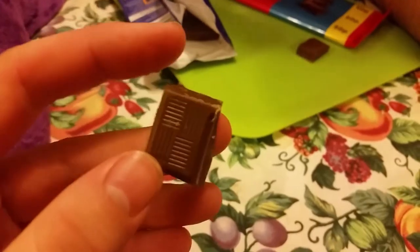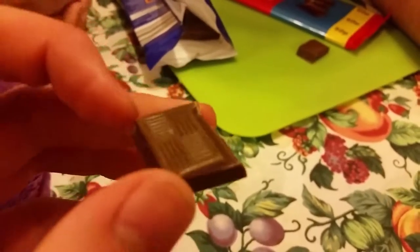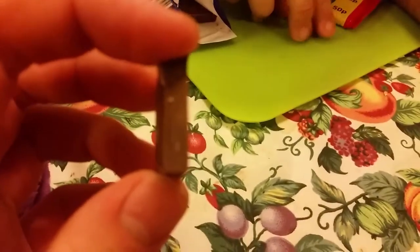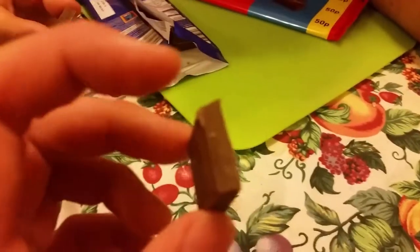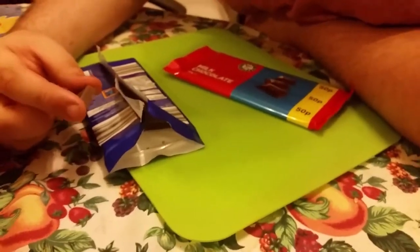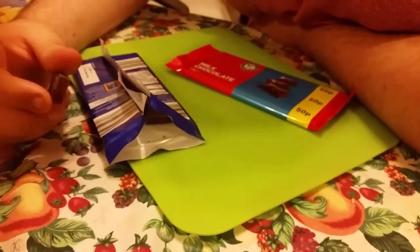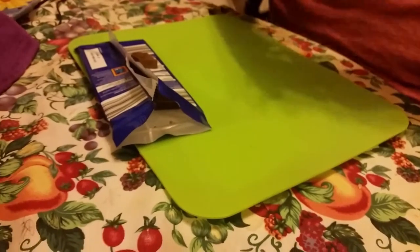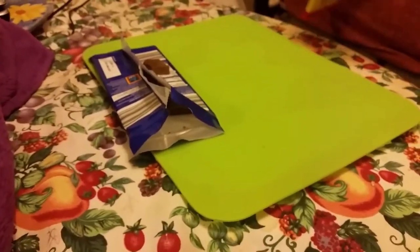Let's try the Aldi one. It's creamy — not like some chocolate you can get that's really grainy and waxy. This doesn't taste waxy at all. It's nice, sweet, and creamy. So that's okay. The Happy Shopper one — I like to call it 'crappy shopper'.